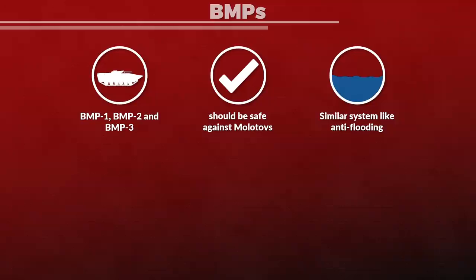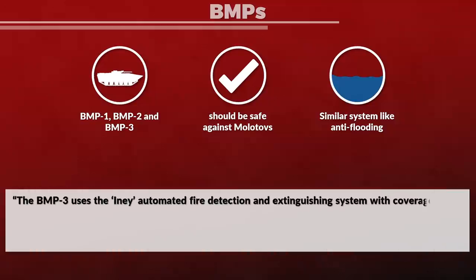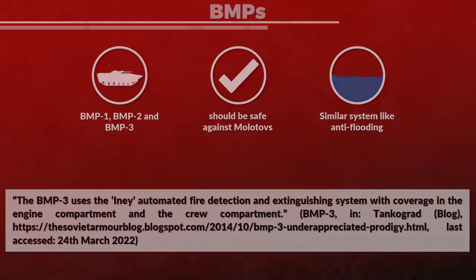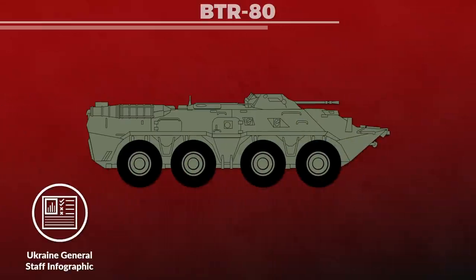Additionally, the BMP-3 has an automatic system as well — the INE automated fire detection and extinguishing system with coverage in the engine compartment and the crew compartment. Finally, a look at the BTR-80, since the official Facebook account of the General Staff of the Armed Forces of Ukraine provided an infographic on where to hit it with Molotov cocktails.